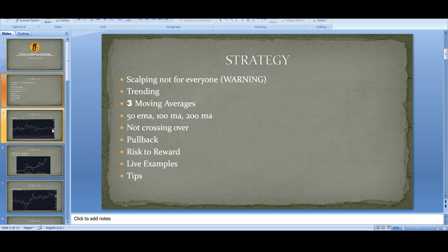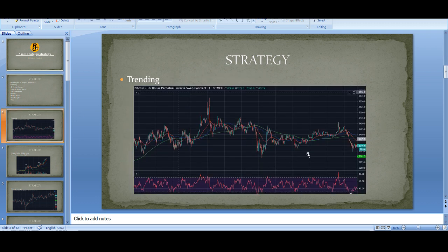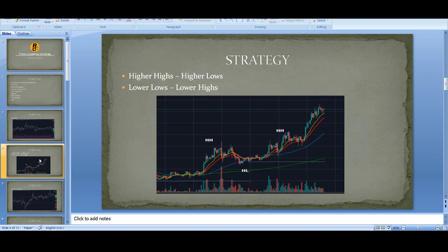So the first thing you need to look for is trending. I've got detailed videos of over an hour talking about trend, but in simple terms, looking at this chart - does it look like a trending market or a ranging market? If you guessed ranging you're absolutely correct. You can see the zigzags, there's no trend here. This is a ranging market and we do not want to be trading a ranging market. We need to look for a trending market.